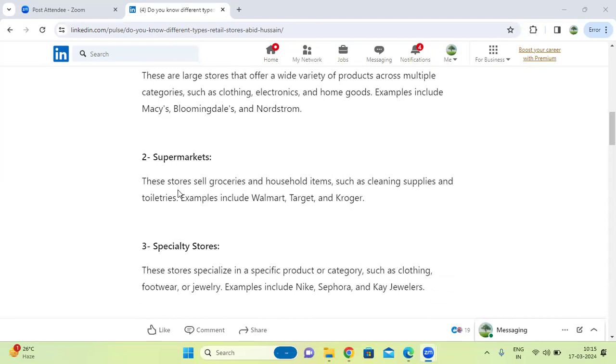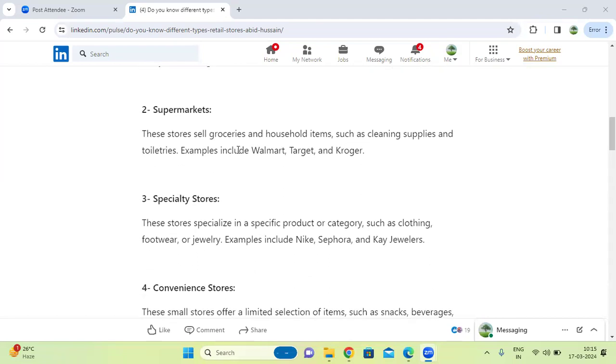Next one, supermarkets. These are stores that sell groceries and household items, such as cleaning supplies and toiletries. Examples include Walmart and Target. Supermarkets are used for household items and groceries.